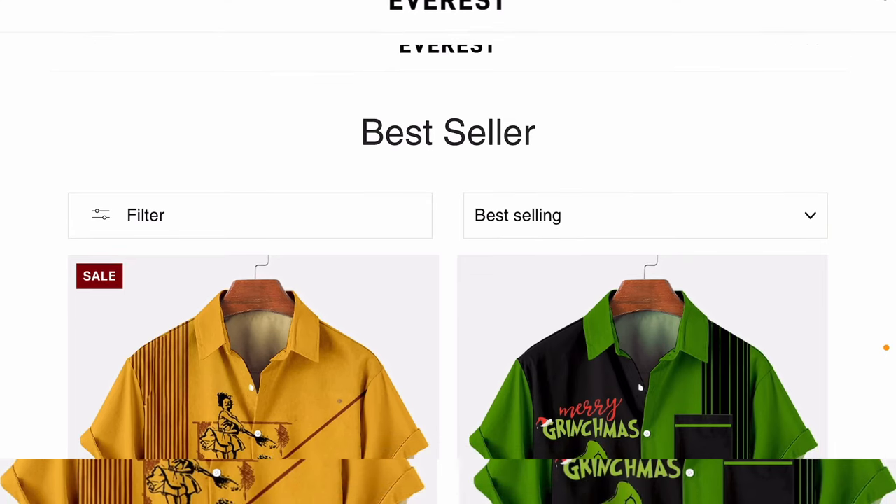Yo, what's up guys, Savvy here and this is a sponsored video — new year, new sponsor. So this brand is called Summer Everest, it's a pretty nice brand. They actually create men's branded t-shirts designed for any special occasions, like holidays, amazing Hawaiian shirts and all that good stuff. Summer Everest has amazing men's shirts branded with amazing designs for any occasion, like holidays such as St. Patrick's Day.